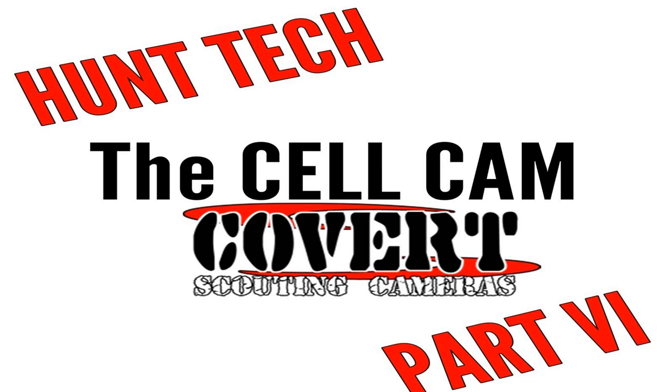Why do you need a cell game camera? Basically, you can see what's going on in real time. Instead of having to pull your camera or SD card and bring it home to see what happened last week, when you're getting ready to go out and hunt, you already have real-time knowledge — this is the best time, this is when I need to go. For people like me who don't have a lot of time to get out in the woods, I don't have to leave work to check my trail camera. It's already coming to me instantly.